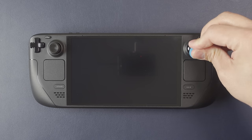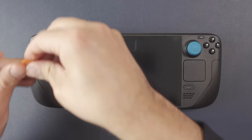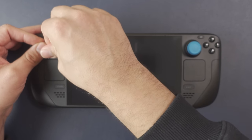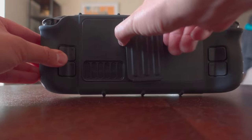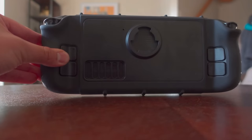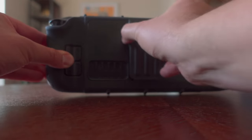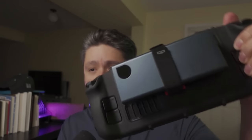Even though the OLED is a little bit lighter, the dimensions are completely the same, which means the DBrand Kill Switch still fits — even the stick covers, even though the analog sticks are slightly different. That means you can always have a kickstand with you, and that kickstand can store SD cards. You can also use their mount to attach a battery pack or an external hard drive.